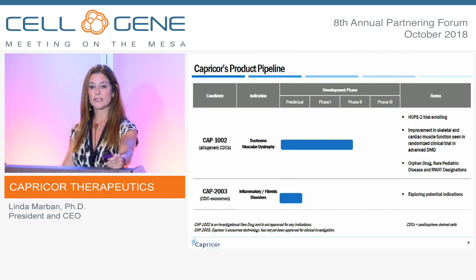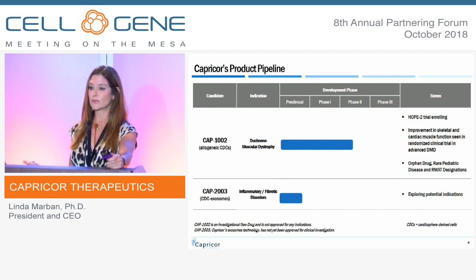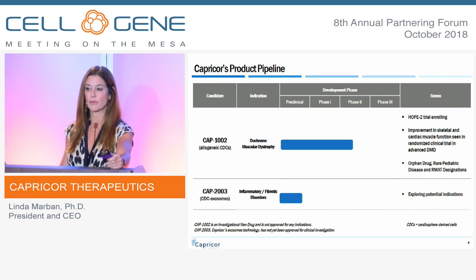CAP-2003 is our exosome product, made from the cell. These are the exosomes now considered to be the API of our cell product. Not only is it a product itself, coming into the clinic in short order, but it also serves as a potency assay platform for our cell therapy product.